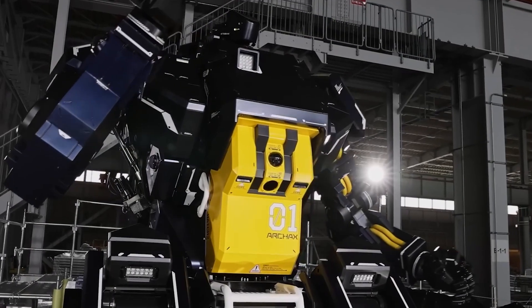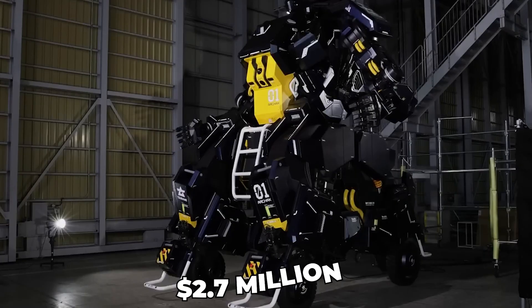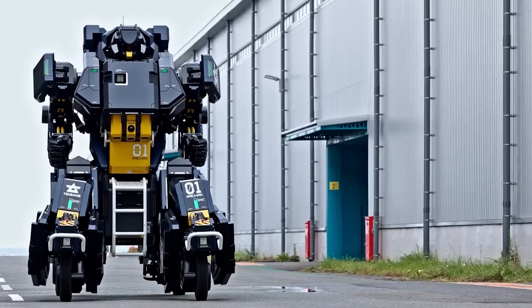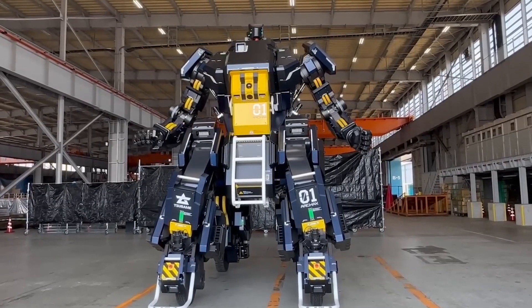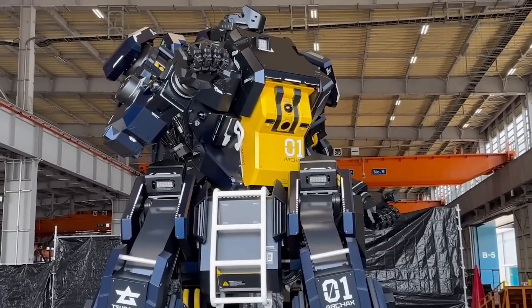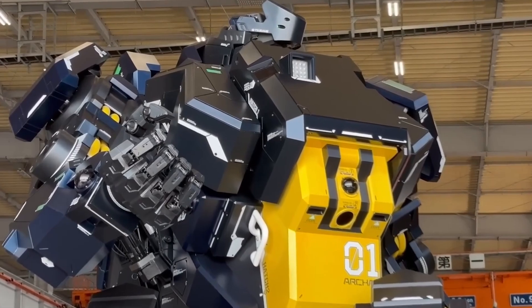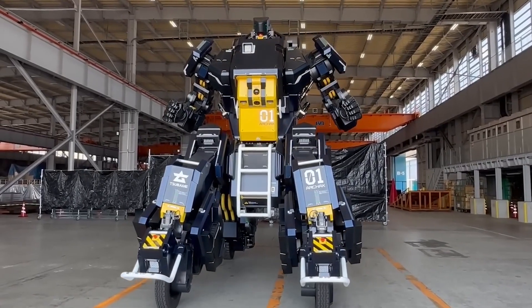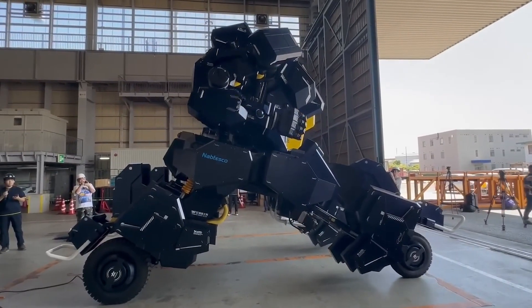The Japanese company Sabam has unveiled a 4.5-meter robot named Arcax, which can be purchased for $2.7 million. The machine can be controlled by a human operator and works in two modes. In robot mode, you can control all the moving parts. In car mode, Arcax assumes a more stable posture and can move quite quickly. This 3.5-ton robot is made of iron and aluminum alloy and powered by a 300-volt electric vehicle battery. It can move at 2 km/h in robot mode and 10 km/h in car mode.